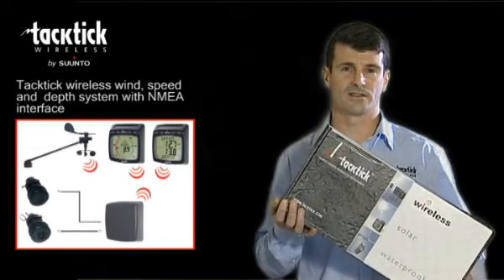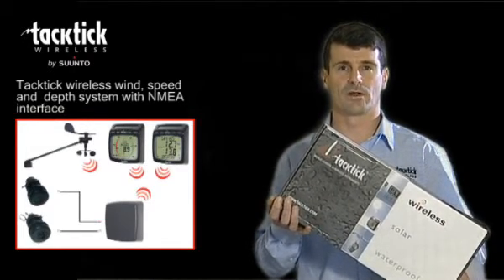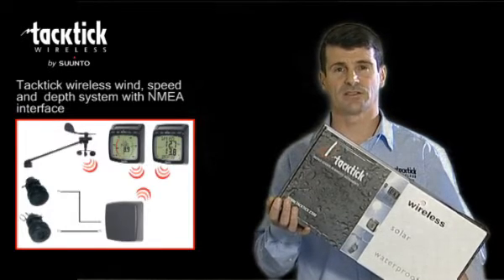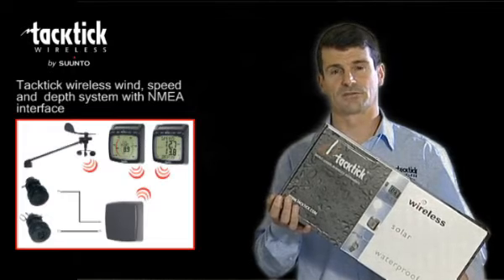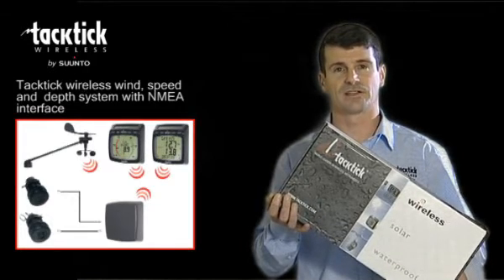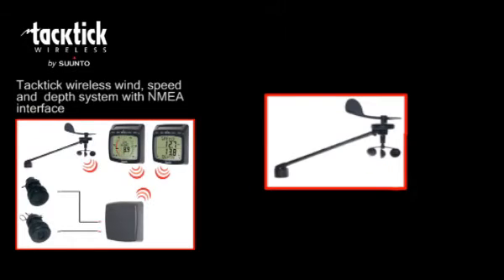The Tactic Wireless Wind Speed and Depth System with NMEA, the T104. This is a complete system in a box which is easy to install and includes both analogue and dual digital displays. It also comes with the NMEA interface for linking to other systems — a complete solution consisting of a wind transmitter,